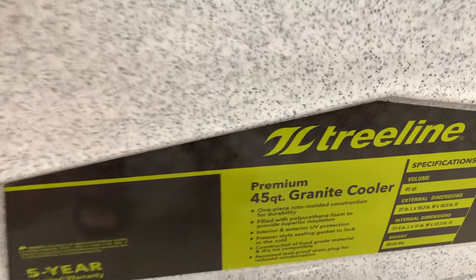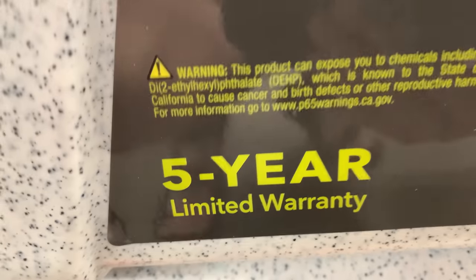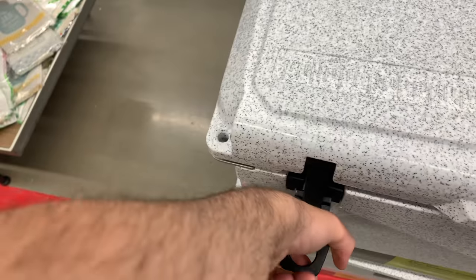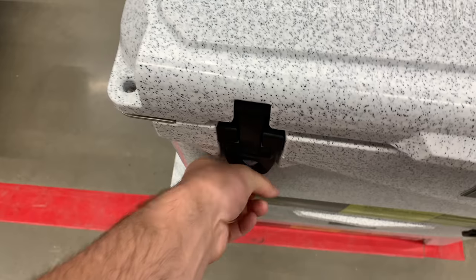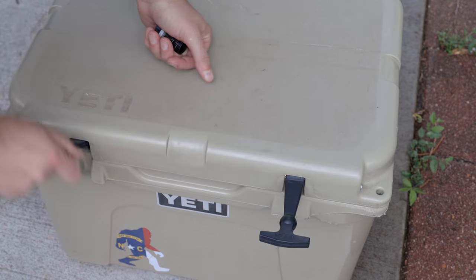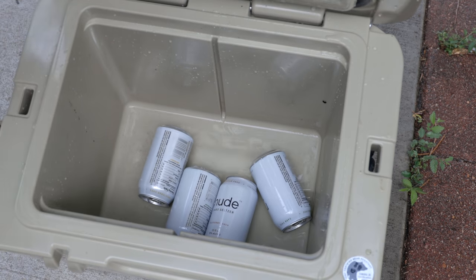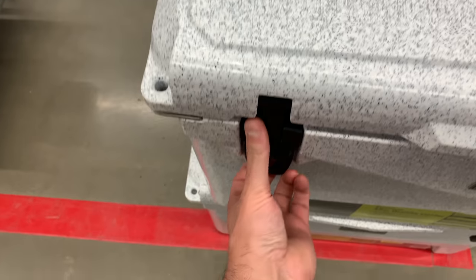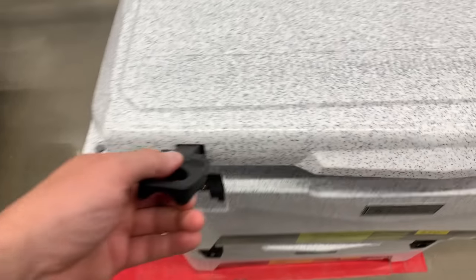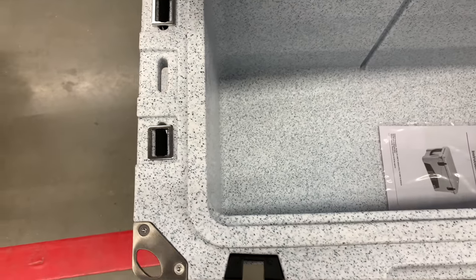I've actually switched to a fridge, but when I had a cooler I had something pretty similar to this, but it was a lot more expensive. Just be aware this was on clearance, so that could mean they might stop carrying it. It closes very similar to how my Yeti did with the rubber handles. If you're going to go with a cooler, something like this would actually be a lot better than an old Coleman, but the lid not latching kind of worries me, especially for off-roading.